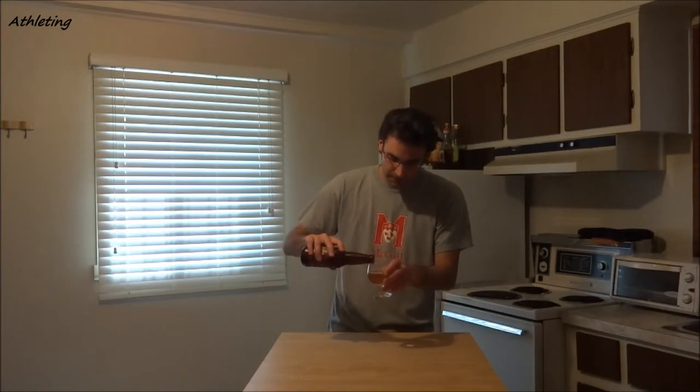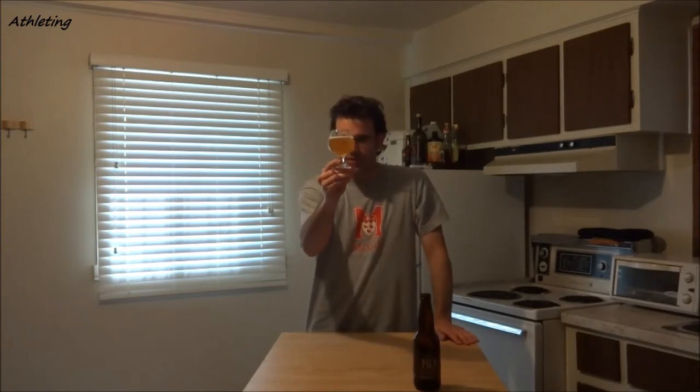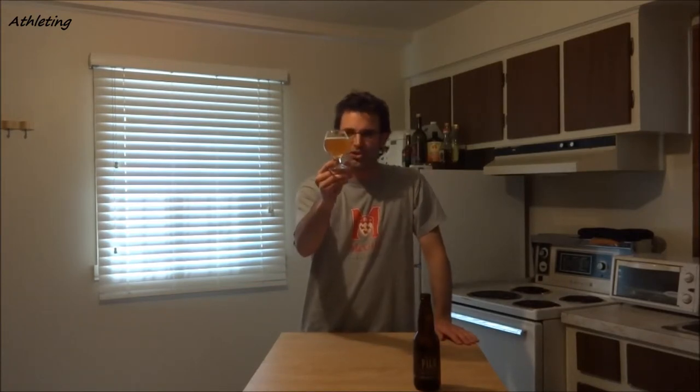I don't want to pour beer in my glass. I'm going to shake it and see if we can come out with more cloudiness in that product. Cloudiness — check. Sort of a pale orange color, or dark yellow if you prefer.